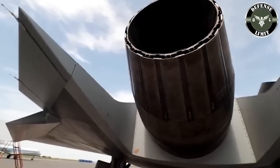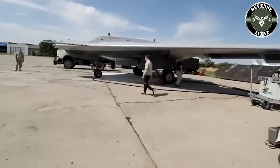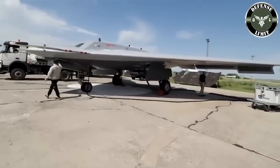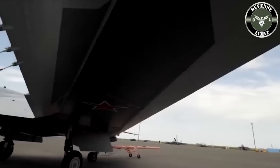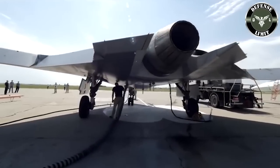In 2016, Russia revealed that it was working on a new 6th generation fighter based on a design proposed by the Sukhoi Design Bureau. The then-commander of the Russian Aerospace Forces, Viktor Bondarev, said that the 6th generation fighter was being developed in manned and unmanned versions.